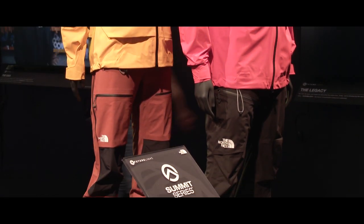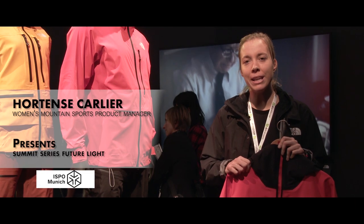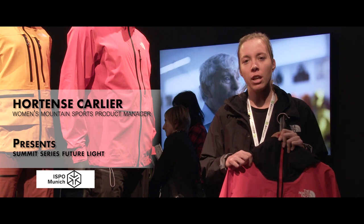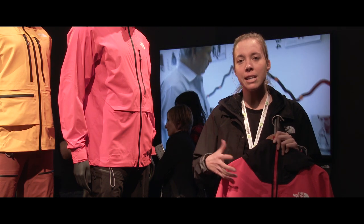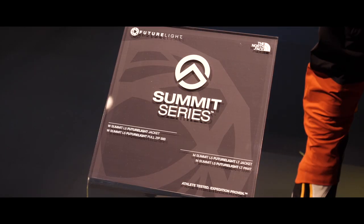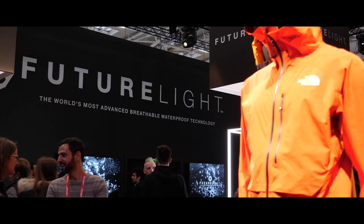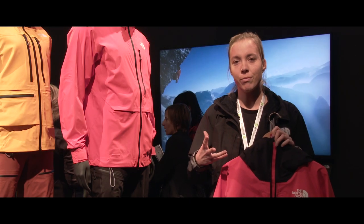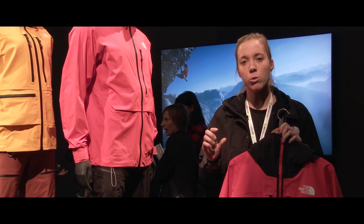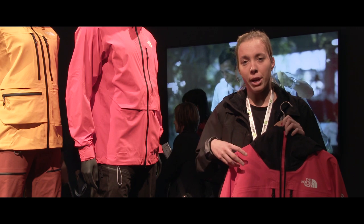Welcome at the North Face. We are presenting this season a completely new fabric technology. The fabric technology is based on a completely new manufacturing process and makes a breathable waterproof jacket. The manufacturing process is based on a nano spinning technology, which allows us to incorporate very small holes directly into the membrane.